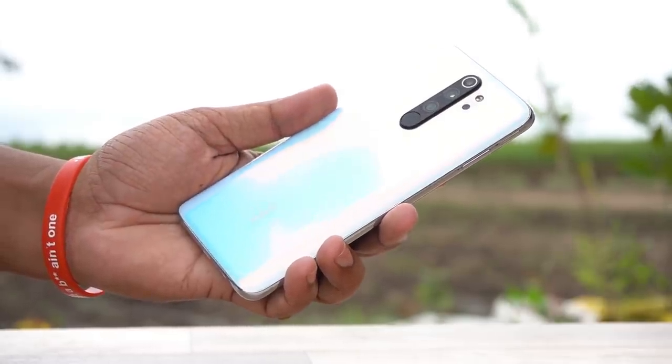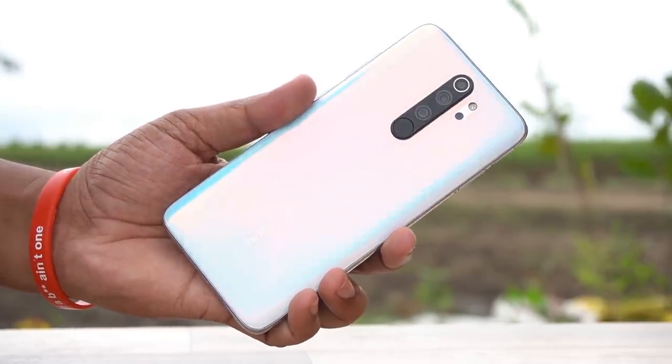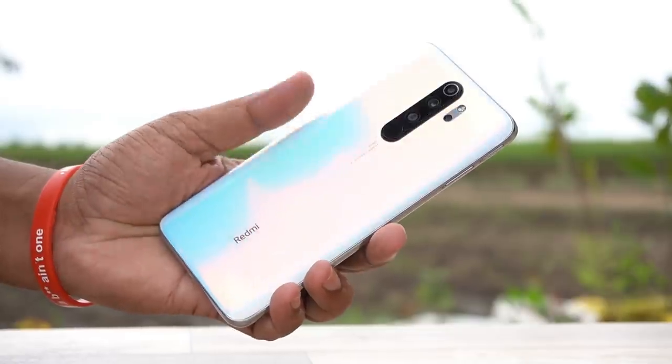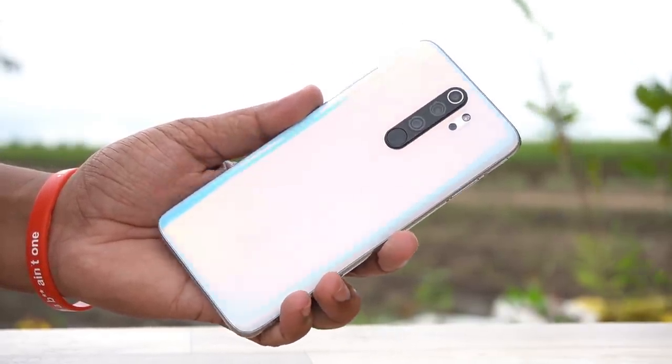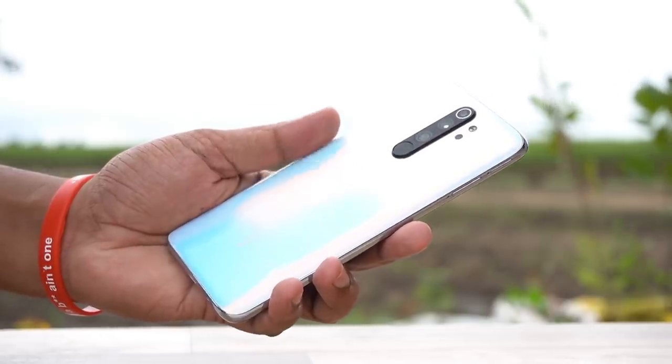When talking about this smartphone, it has a 200 gram weight, and the design and build quality are very different. This side has an edge with Gorilla Glass 5 protection, and the steel edge is a standout feature. This is a great look for the smartphone.